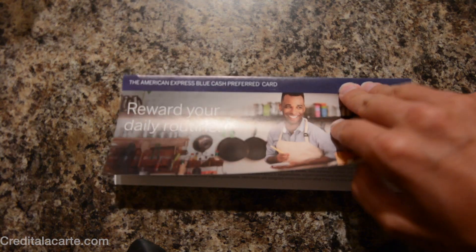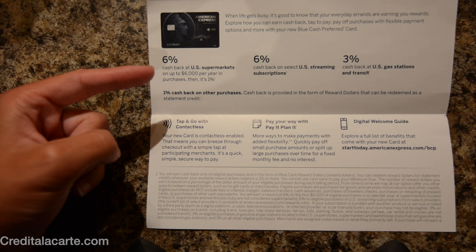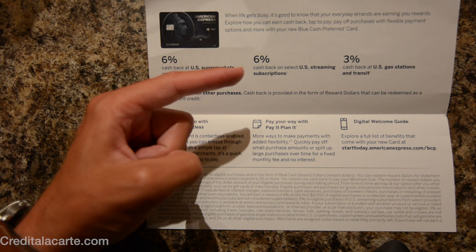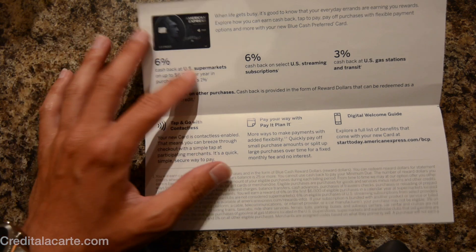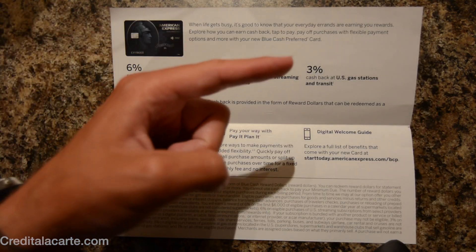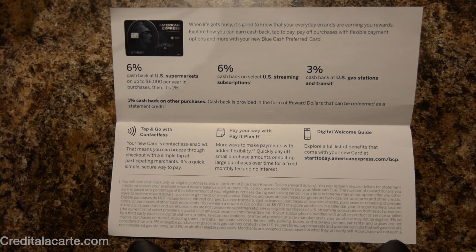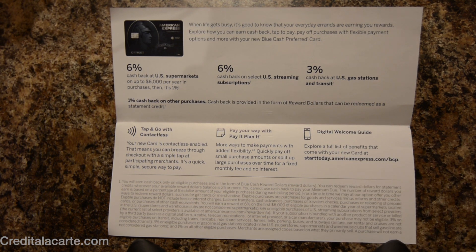It gives you a little breakdown of the rewards. Of course we get six percent cash back at supermarkets — that is unchanged. However, we are adding a six percent category for streaming services such as Hulu, Netflix, and Apple Music, plus HBO for Game of Thrones fans. Unchanged again is three percent cash back on gas stations, but we are also adding transit, so pretty much any of your ride shares, taxis, or trains.